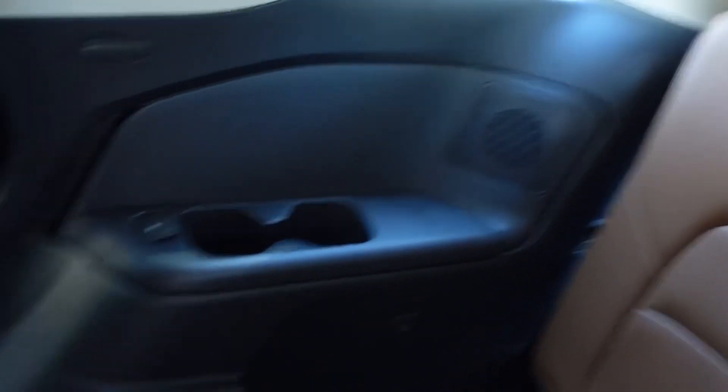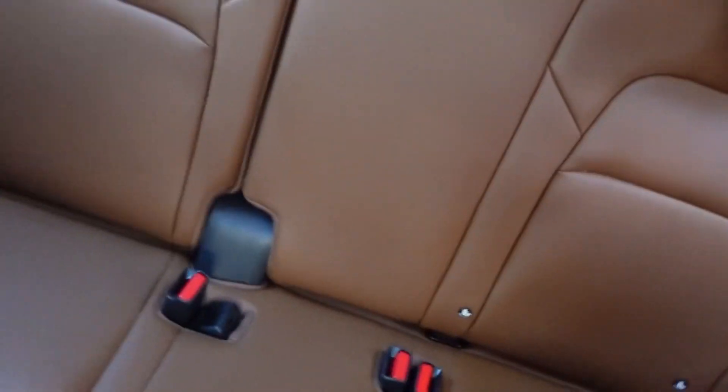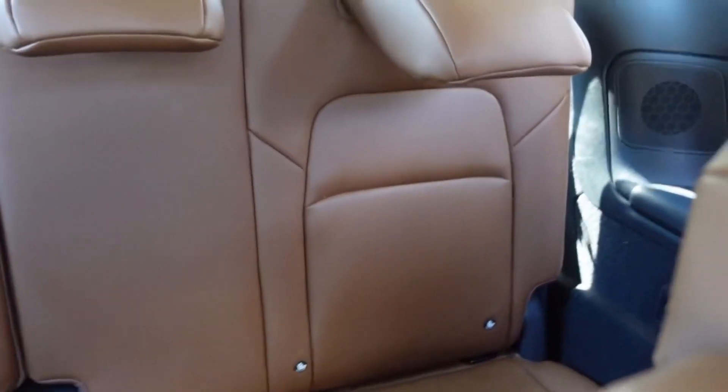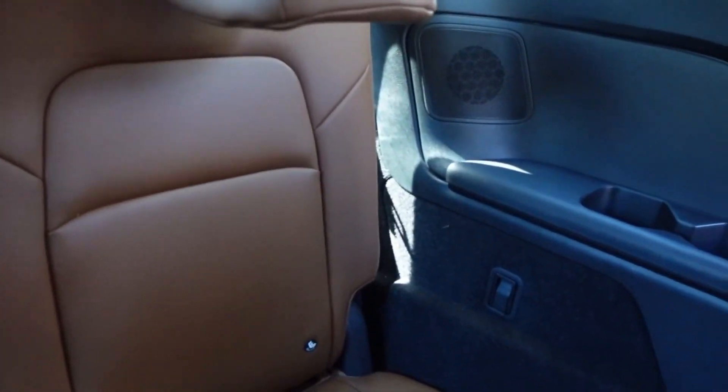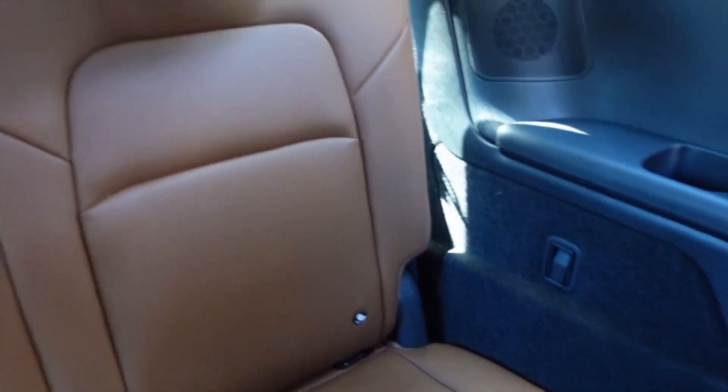And then here's the third row, which also has cup holders. Believe it or not, my 18-year-old actually sits back here with no complaints — I think he's about 5'8" in height. So it is real roomy. Got some speakers there. This vehicle is very roomy.